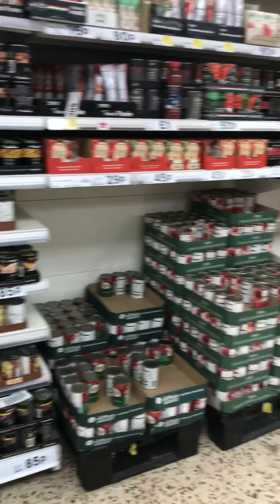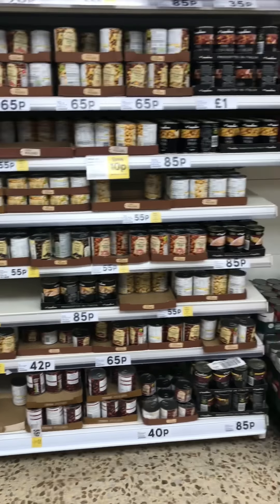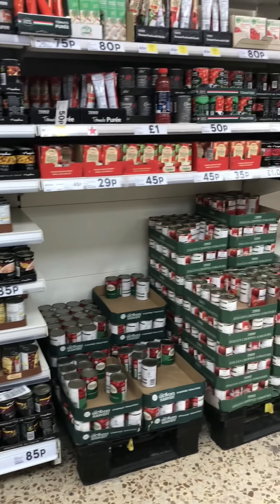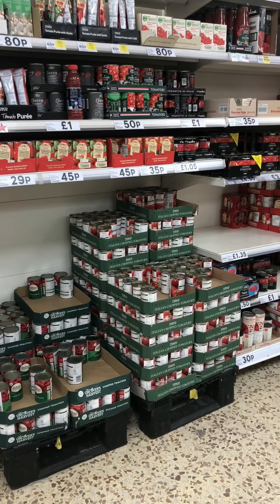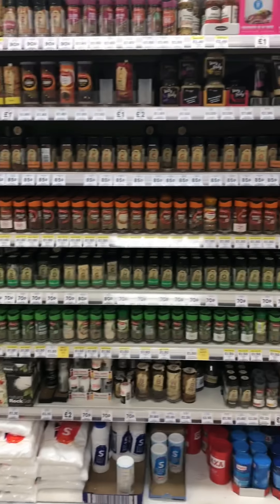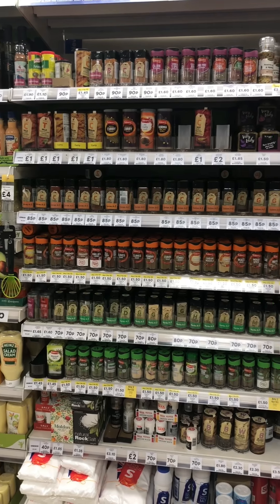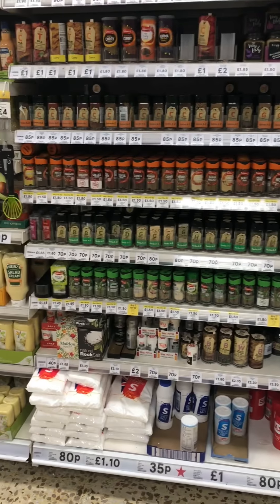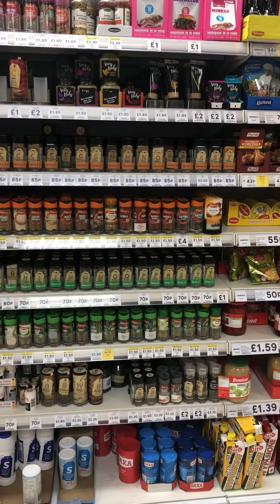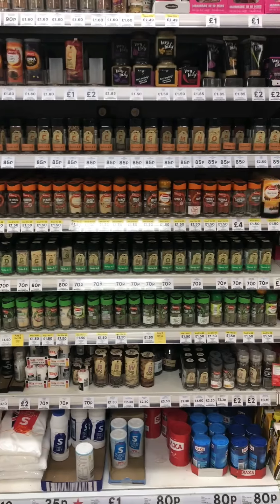Here we've got beans, pulses, chopped tomatoes and things like that. These are great because they're really long life and quite low calorie per serving, they go into lots of different dishes, and they're a good way of bulking out meals - well worth getting. I'd also recommend getting some herbs and spices because they'll last for months, they're relatively cheap, they can go in so many different dishes, and they'll really make your food a lot less bland so you're not just having plain chicken and rice out of a tupperware.